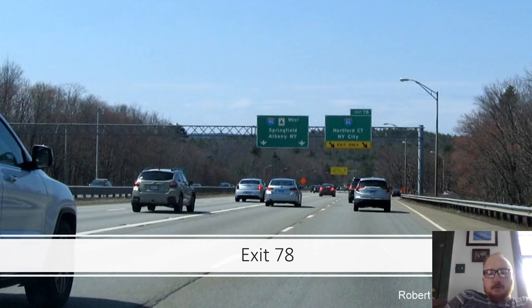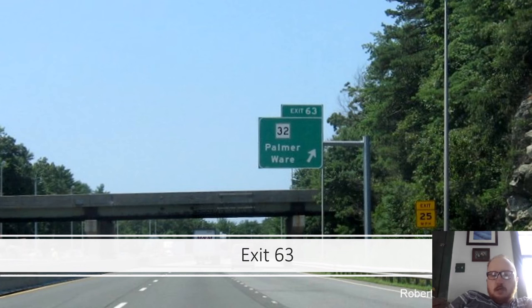Exit 78 is I-84 toward Hartford, Connecticut and New York City. The sign next to it reads Mass Pike West toward Springfield, Albany, and New York. Exit 63 is Route 32 serving Palmer and Ware.